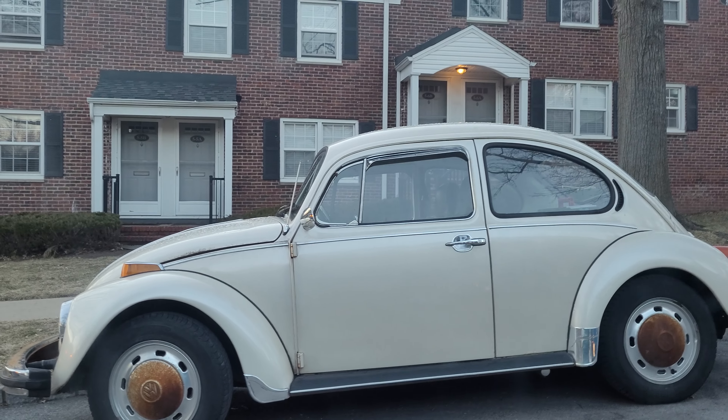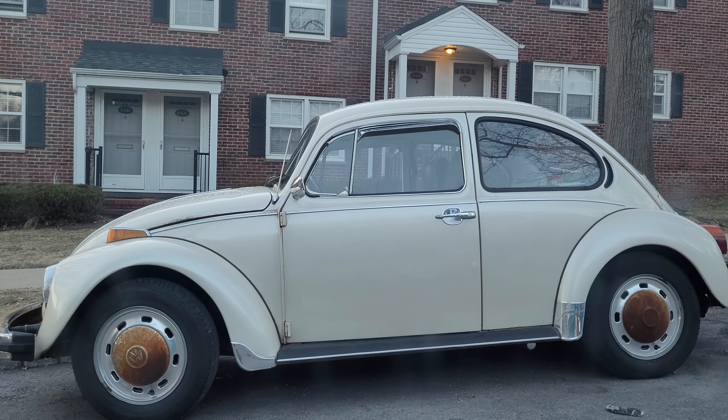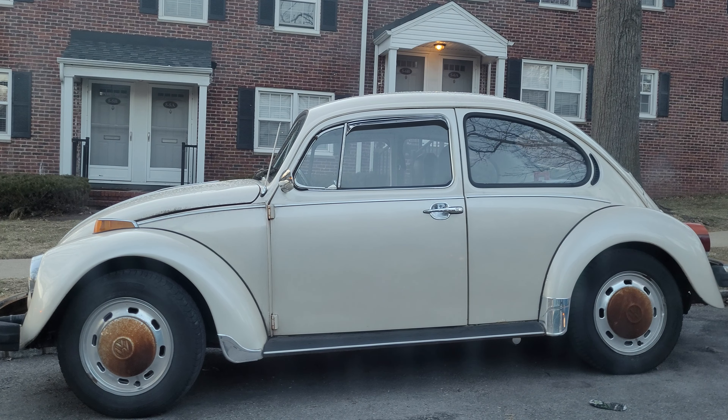Check out this old school Beetle. I've seen this thing around town and I'm pretty sure the owner daily drives it. The thing is super clean — I wonder if it's a restored job.